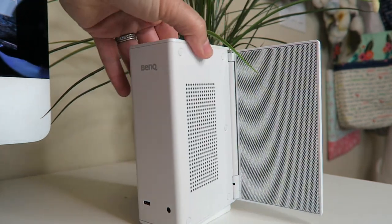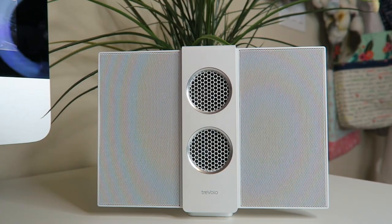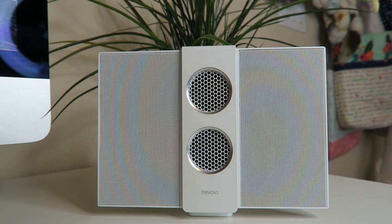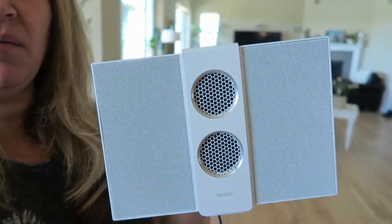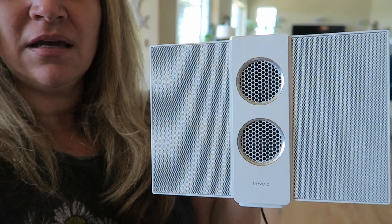They say it can do surround sound. I'm not sure if it's necessarily surround sound in my opinion, but you can definitely have this sitting somewhere and walk around it and still have good sound — you don't have to be standing right in front of it. I love how it sounds, it has great sound. I'm going to try it outside. It's new so it's not charged yet, but supposedly you can charge the battery and then place it outside. I think these little flaps help direct the sound, and when you fold them back it's really tiny and portable.